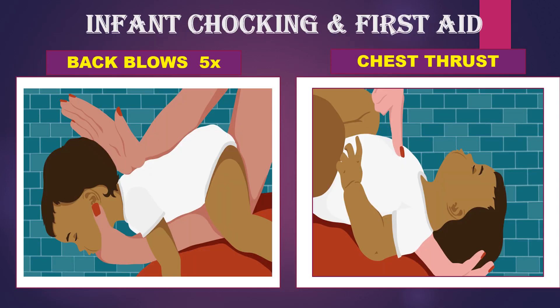Next is infant choking and first aid. How will you handle it if an infant chokes? First, you have to hold the baby facing downward, holding the jaw, neck, and abdomen, and place the baby on the thigh facing downward. With the other hand, at the heel of the hand, you have to give five back blows, so the foreign body comes out.